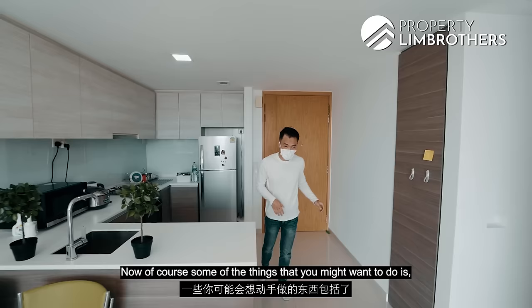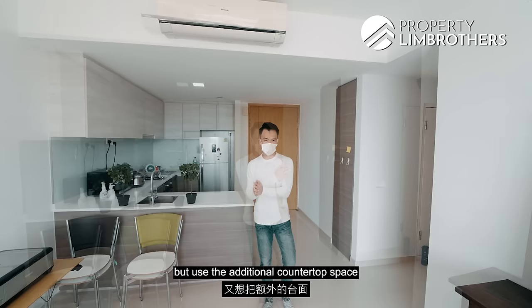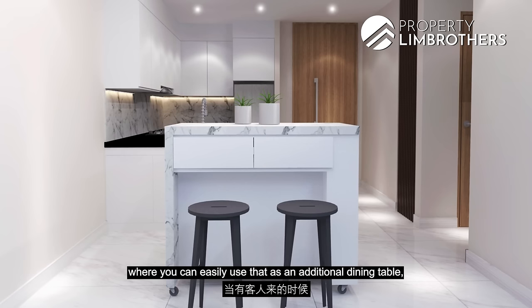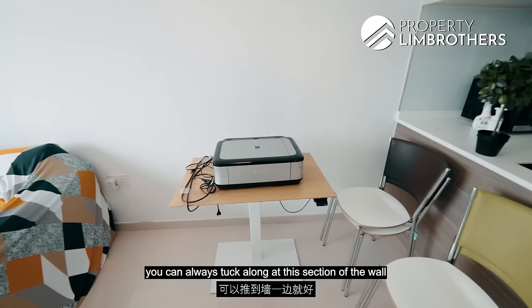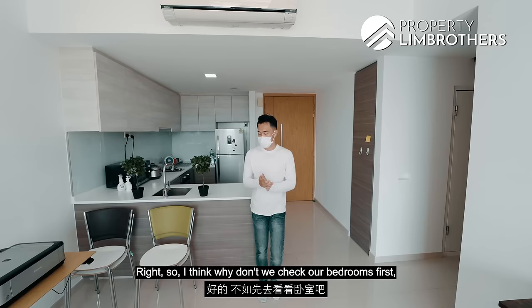One suggestion is to add a movable island countertop that can double up as a dining table — use it as extra counter space when guests come over, and tuck it away along the wall when you don't need it. Now let's check out the bedrooms and then we'll discuss the pricing analysis.